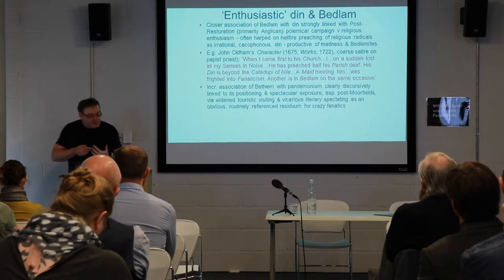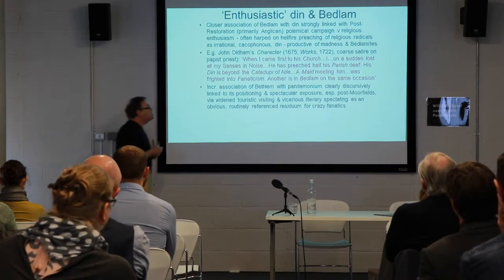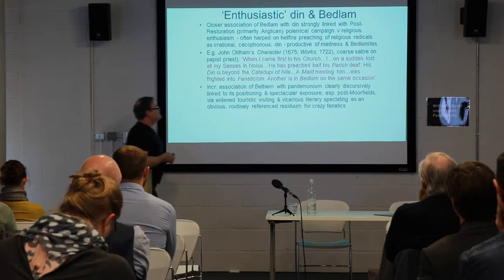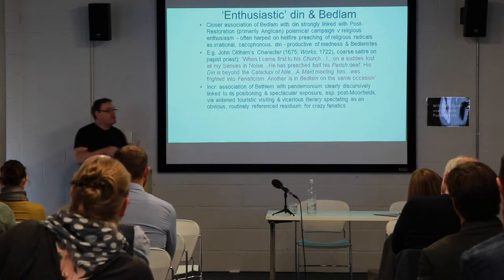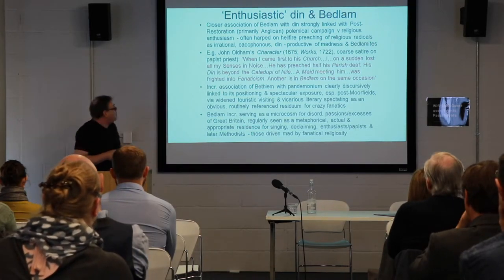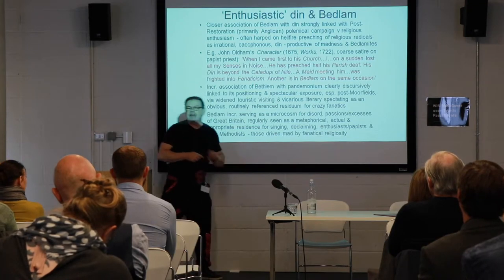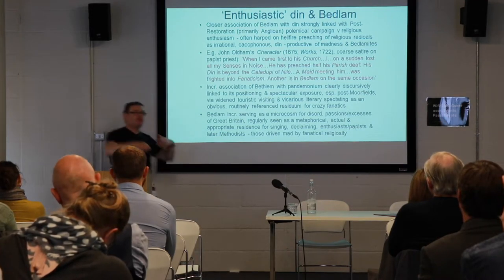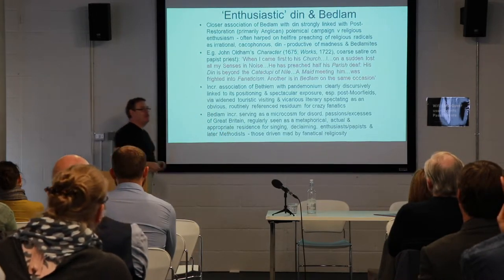The increasing association of Bedlam with chaos and pandemonium is clearly linked discursively to its positioning and spectacular exposure, particularly after its rebuilding on Moorfields, via the widening of touristic visiting and actual and vicarious literary spectating. Bedlam served as a kind of microcosm for the disordered passions and the excesses of Great Britain in general — 'one great Bedlam within Britain' — regularly referenced as a metaphorical resonance for those who were too noisy, too loud, irrational, the declaimers, the enthusiasts, those driven mad by apparent fanatical religiosity.